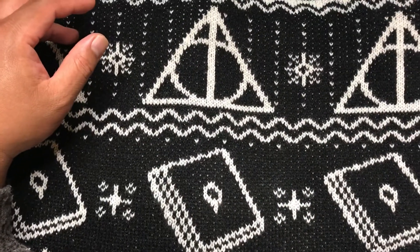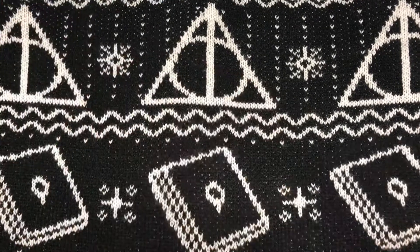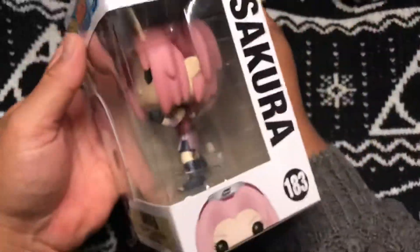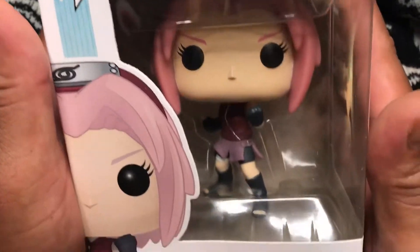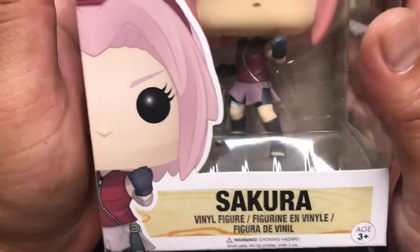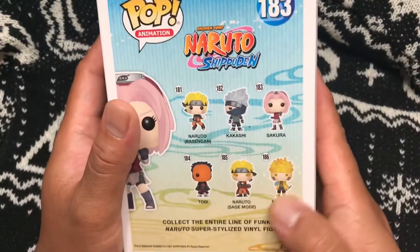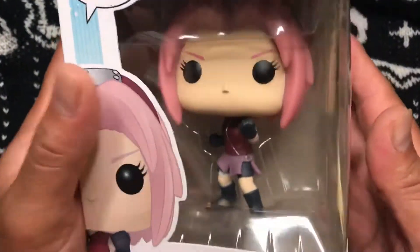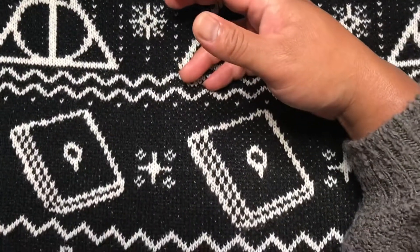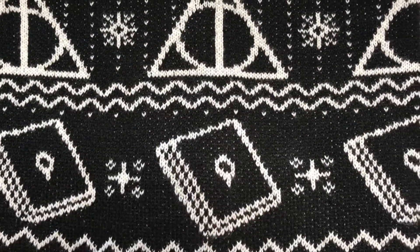Last one from that set — three, two, one, boom. This is a double. It's Sakura from Naruto Shippuden. I need these two — hopefully they're in there. That'll be cool. So that was the first box from their mystery pool.